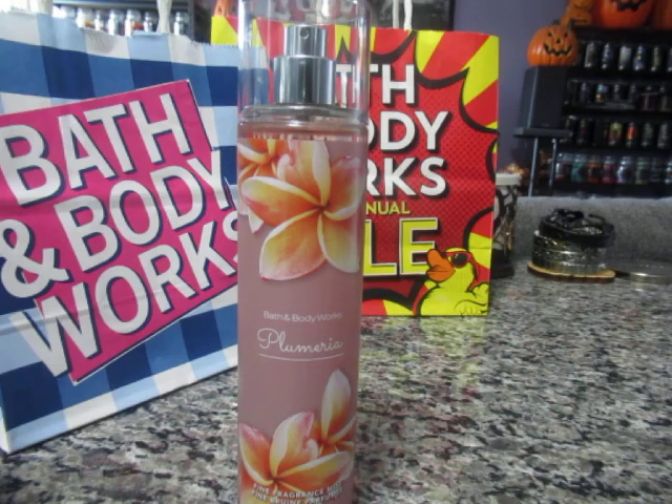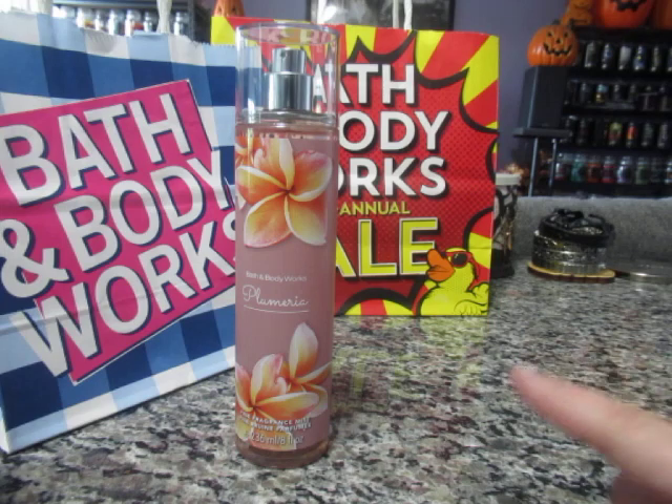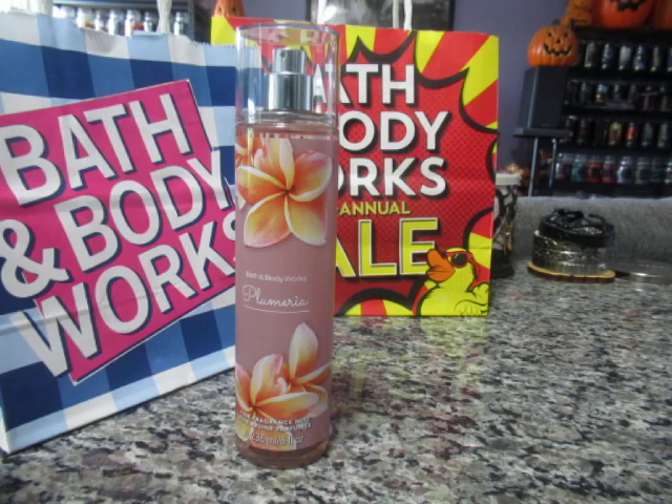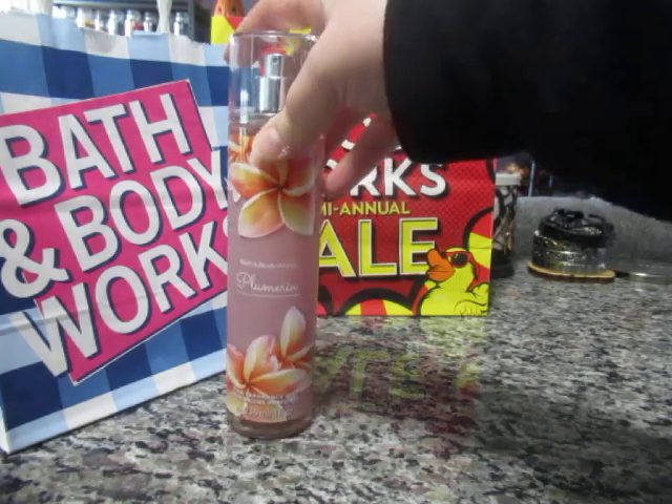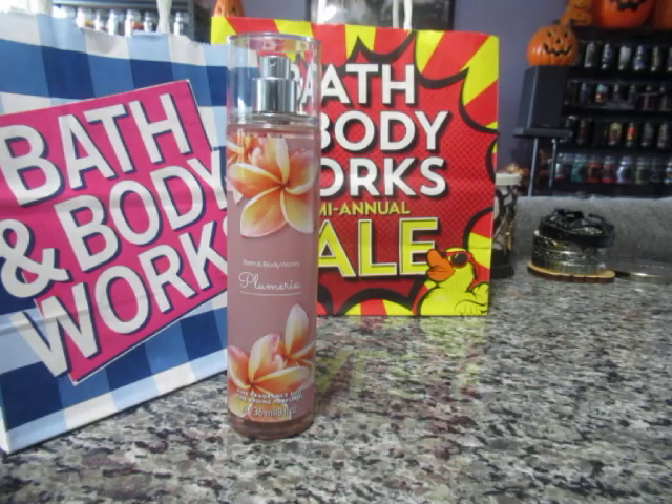Funny enough, this one reminds me of Salon Selectives shampoo — I don't know if you guys remember that; it was very apple-based. I used to use Salon Selectives back in the day, and I'm happy to have Country Apple back in my collection. I used to have this in a smaller mist but obviously used it all up years ago.